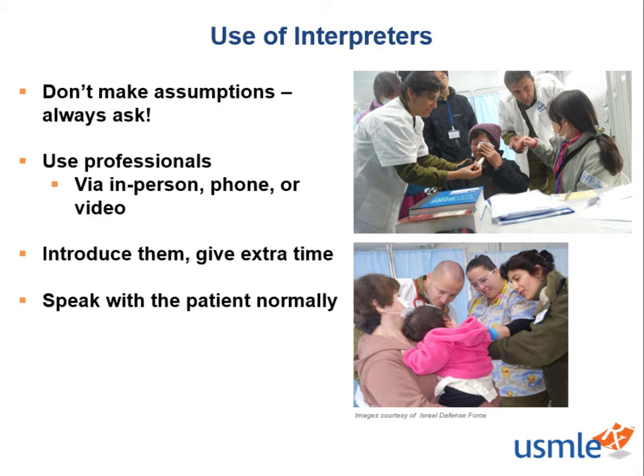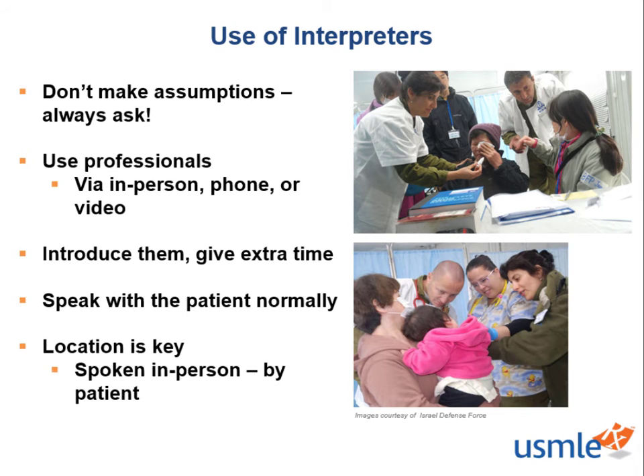Lastly, let's talk about location and where the interpreter should stand in the room. For spoken word, in-person interpreters, the interpreter should be standing next to or slightly behind the patient. However, if you have a patient who uses sign language, the interpreter should be next to or slightly behind the physician. If you remember our discussion on communicating with patients with disabilities, it's also important to clearly enunciate your words and allow unobstructed views of your mouth so that some hearing impaired individuals can lip read.